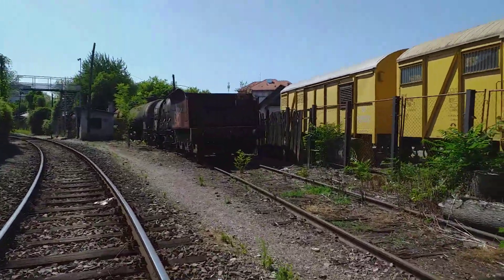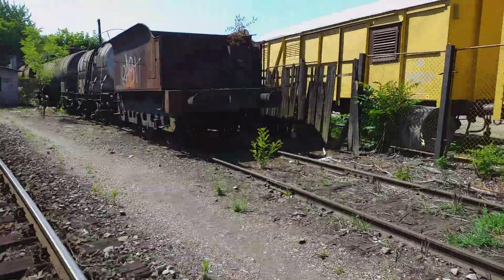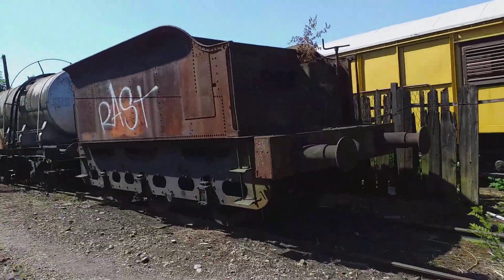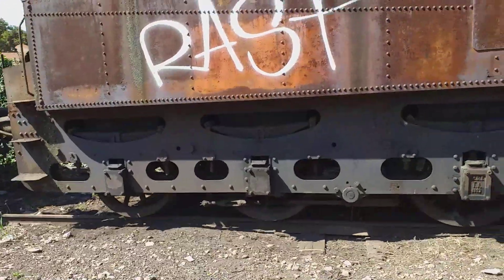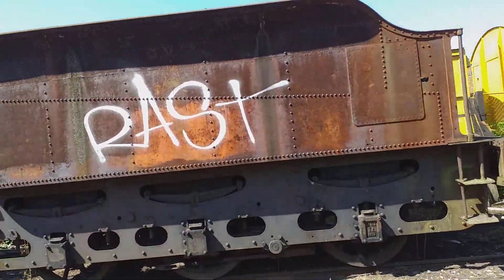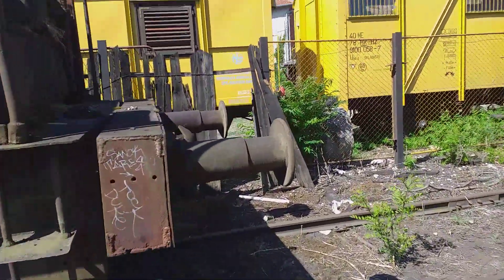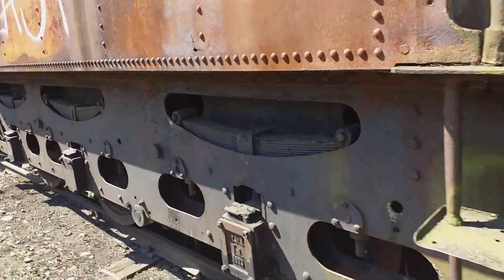And what we can see here is — this is a tender. This is a small tender which is used by a steam locomotive back in the days. It has three axles.